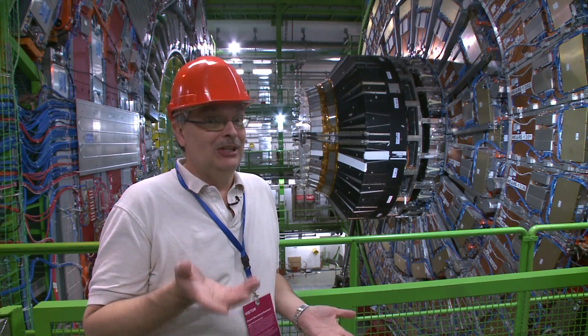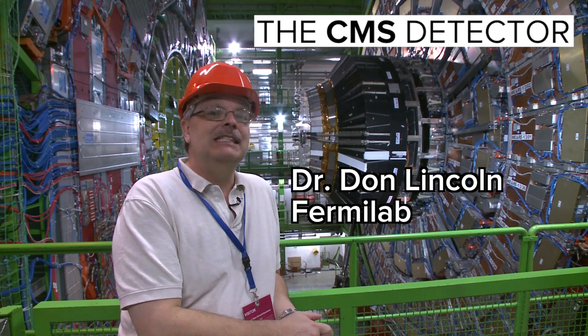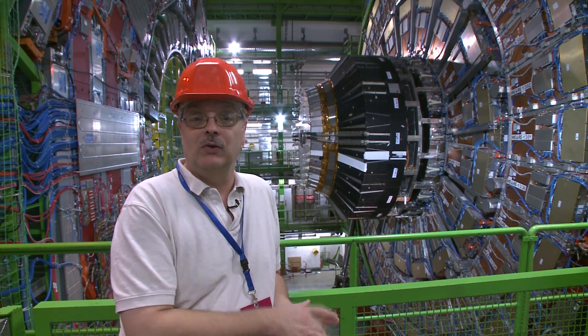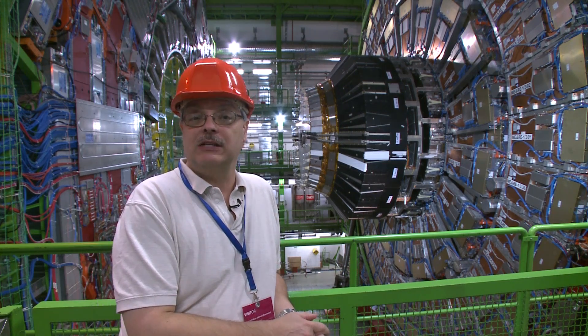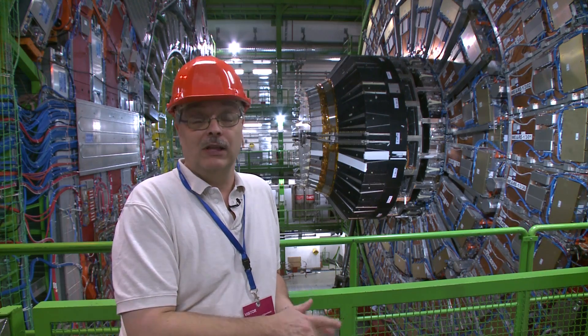If you're a science enthusiast, you should be really jealous because I am in one of the scientifically most fascinating places on the entire planet. Behind me is the CMS detector. CMS stands for Compact Muon Solenoid. It is one of two large particle detectors based at the Large Hadron Collider at the CERN laboratory.